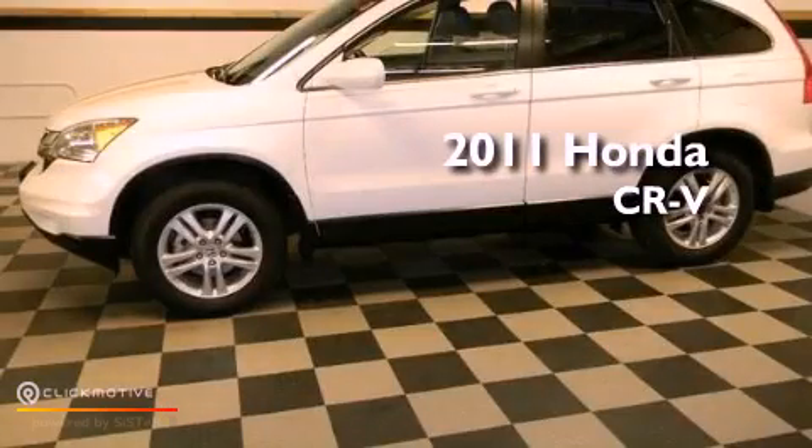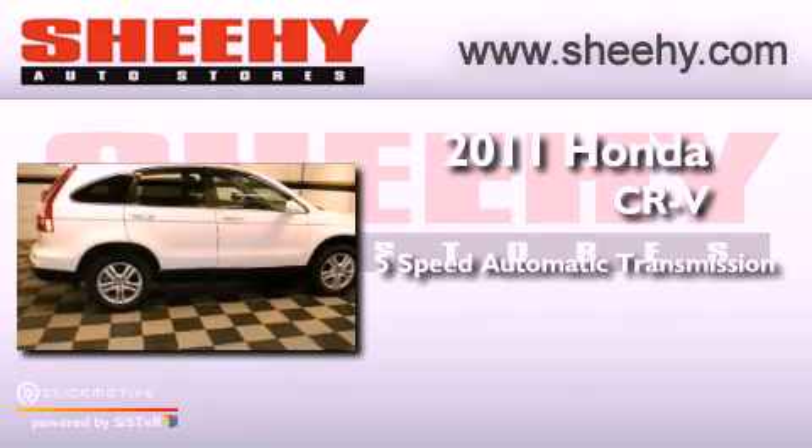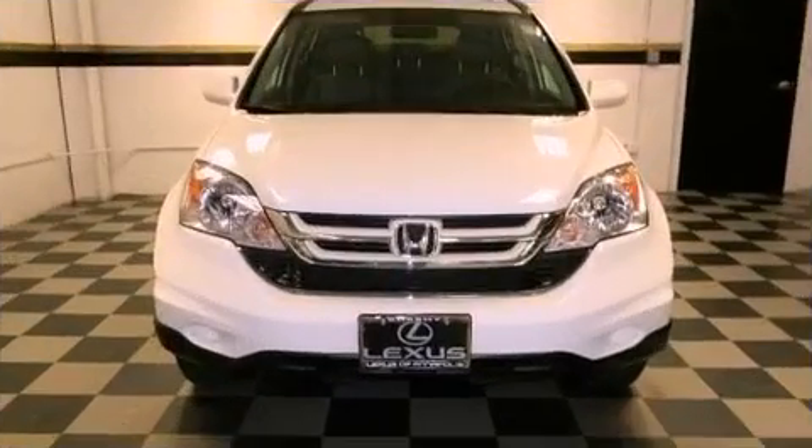This is a 2011 Honda CR-V. This vehicle has seating for five adults, an inline four-cylinder engine, and the added capability of four-wheel drive.